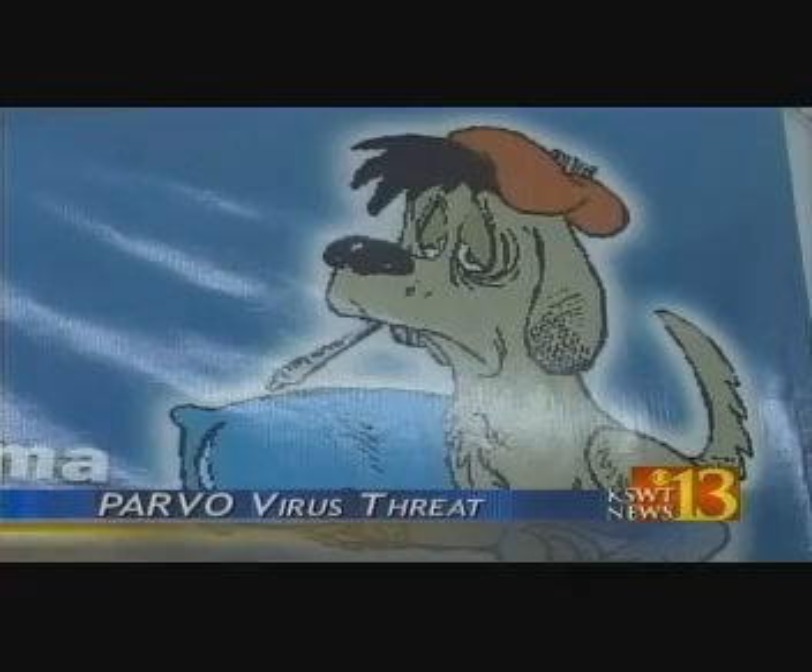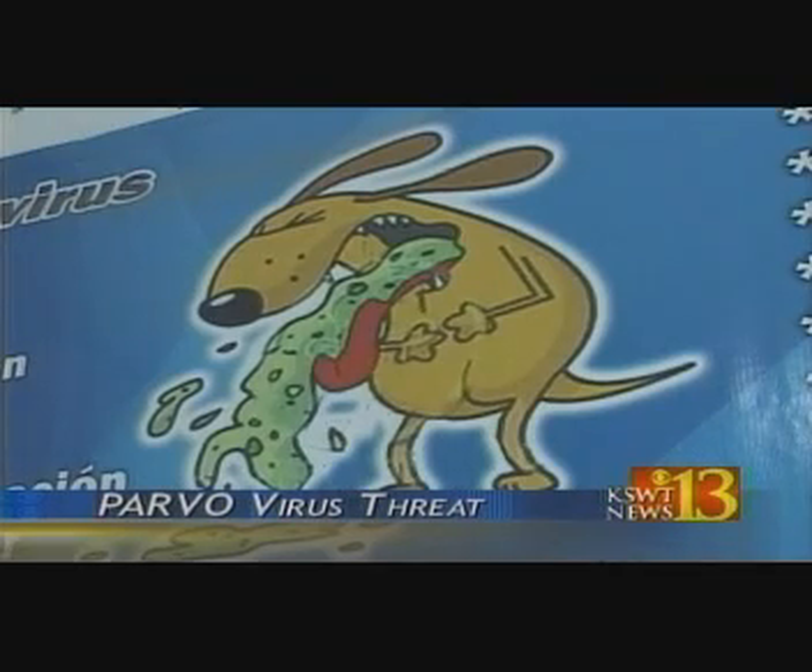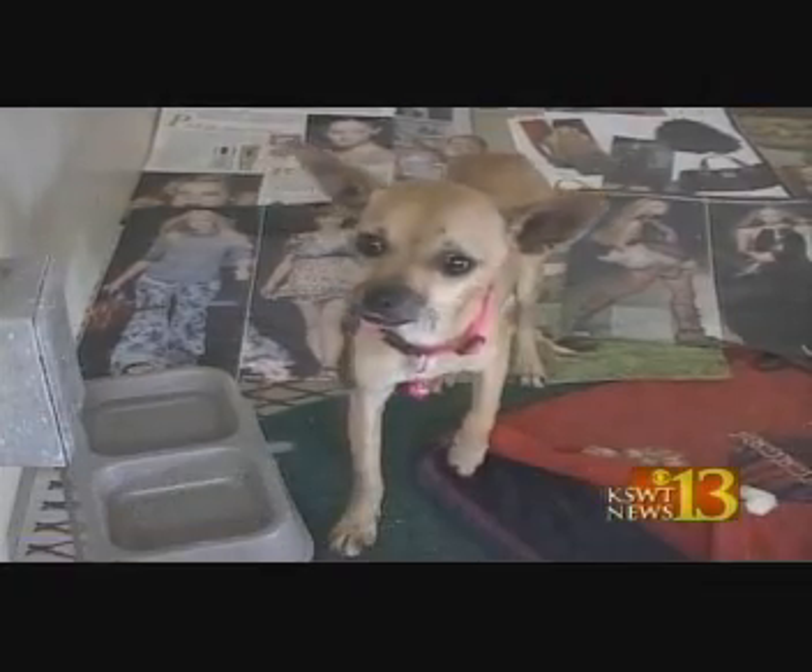More and more dogs are going to the vet's office with parvovirus. But what is this deadly virus? It's a virus that attacks the stomach. The most common symptoms are easy to detect: when you see he's stopped eating, and you see that he's having diarrhea, and that he's throwing up.